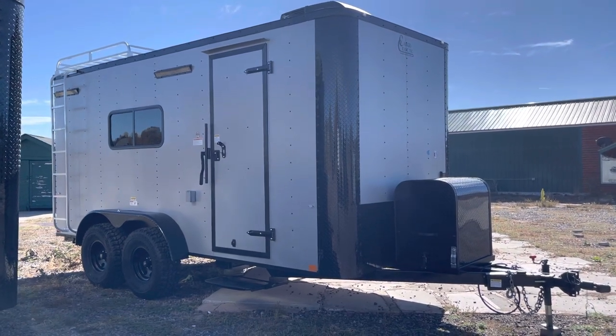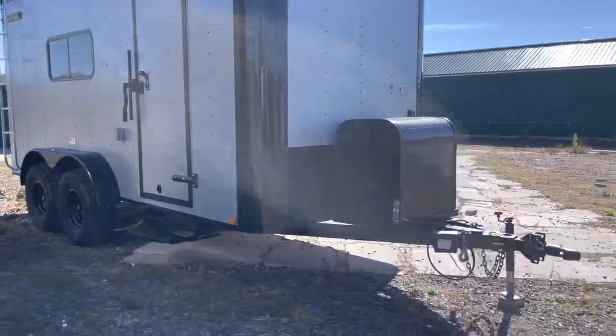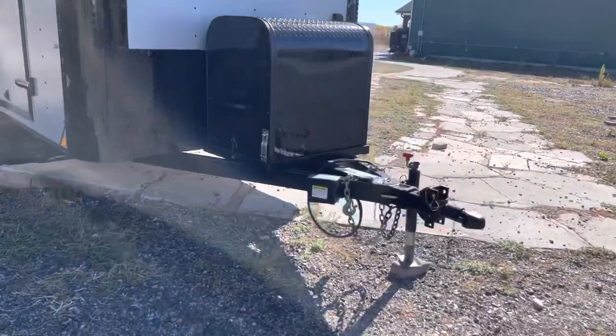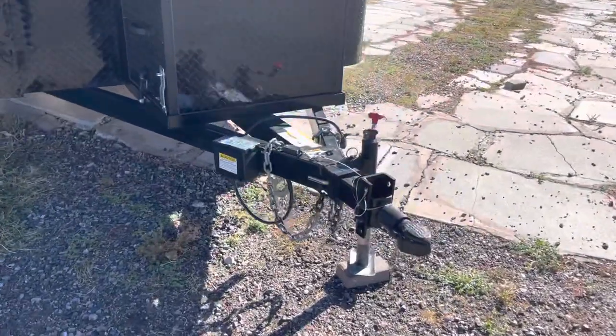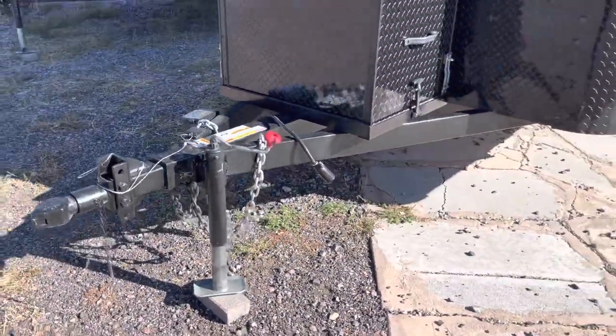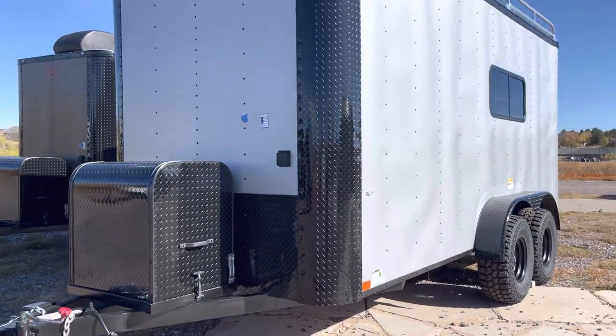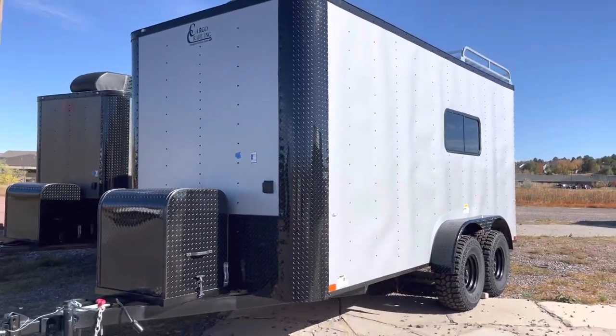These are big enough for most UTVs and side-by-sides out there. It does have the blackout package — you've got the black diamond plate front, generator box and platform, removable front coupler, and a side swivel jack. The removable coupler is a great feature because you can pull that out for anti-theft purposes — it makes your trailer a lot safer when you need to store it.